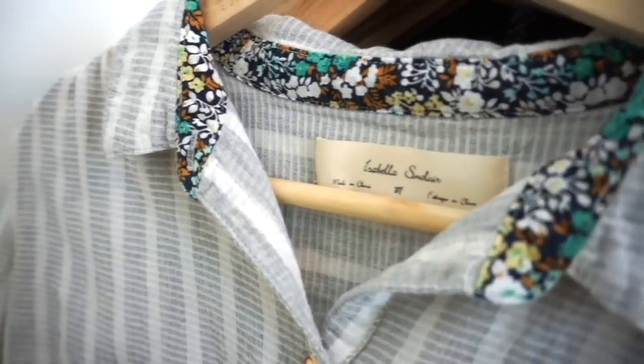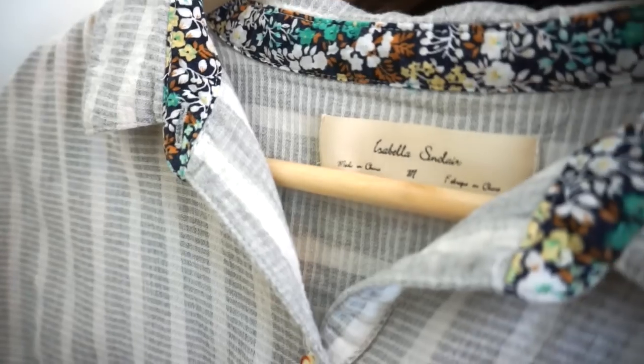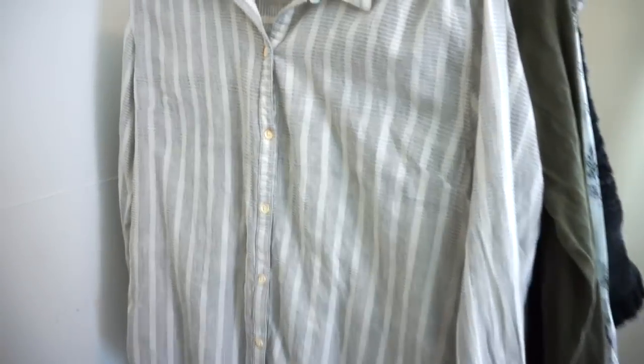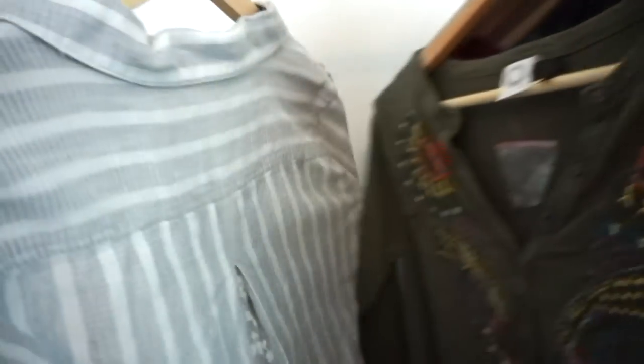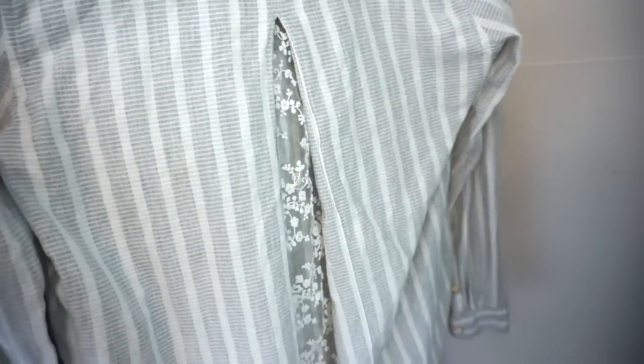This is a brand that is kind of a lesser-known brand within Anthropologie: Isabella Sinclair. This is just a really nice button-down, but again with that lace cut-out in the back. So pretty. It's just a light gray and white — a really cute staple piece with a unique detail on the back.